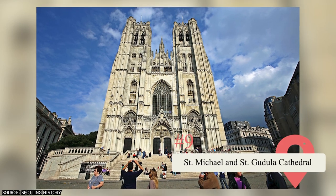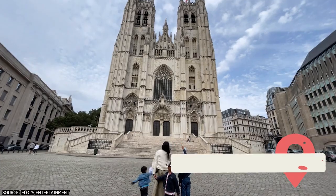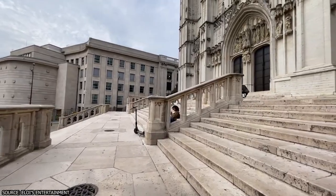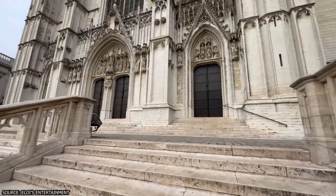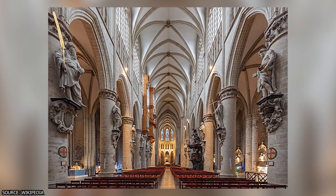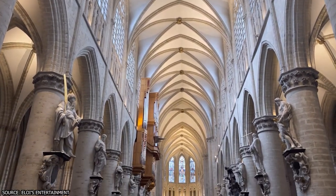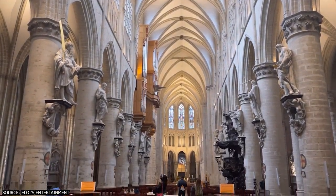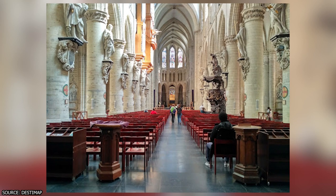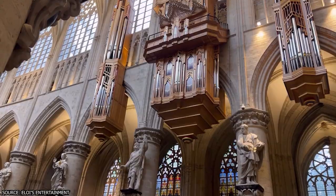Saint Michael and Saint Gudula Cathedral. Marvel at the architectural magnificence of Saint Michael and Saint Gudula Cathedral, a stunning Gothic masterpiece that stands as a symbol of Brussels' religious heritage. Admire the intricate details of the exterior, including the majestic twin towers and the intricately carved portals. Step inside to discover the awe-inspiring interior, adorned with stained glass windows, ornate chapels, and impressive sculptures. Take a moment of tranquility to soak in the spiritual ambiance and appreciate the centuries of history that resonate within the cathedral's sacred walls. Saint Michael and Saint Gudula Cathedral offers a captivating blend of architectural grandeur and spiritual serenity.